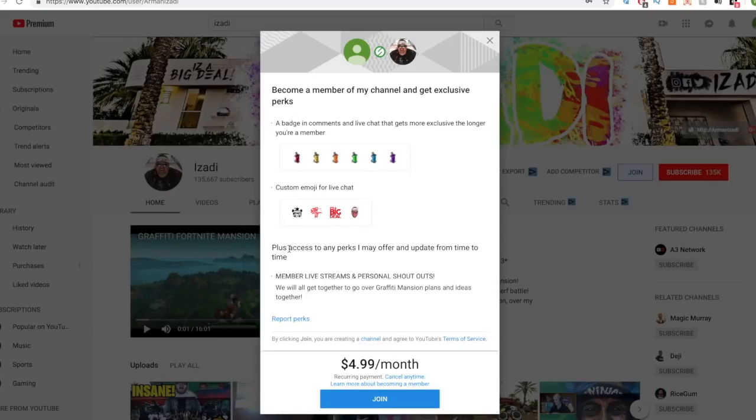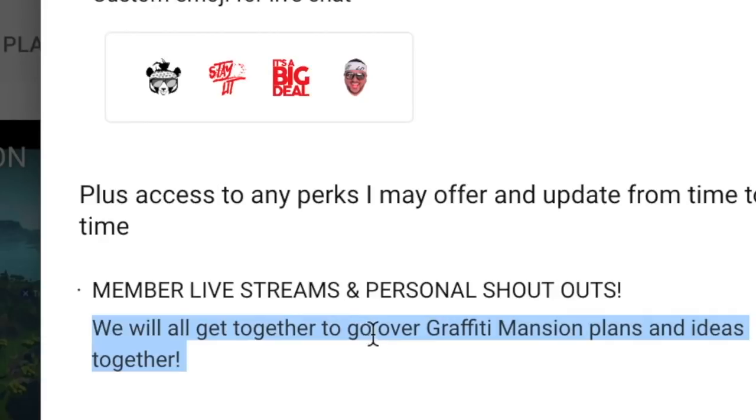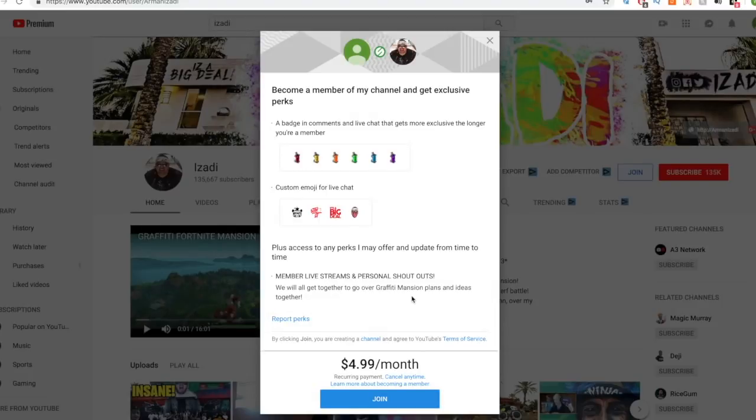Plus access to any perk I may offer in updates from time to time. Member live streams and personal shout outs — we will all get together to go over graffiti mansion plans and ideas together. I also heard that Izadi is going to be doing some awesome giveaways for members as well.